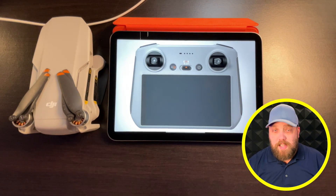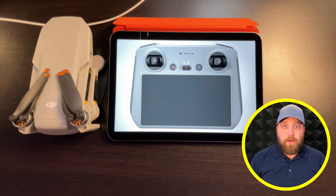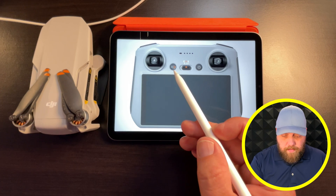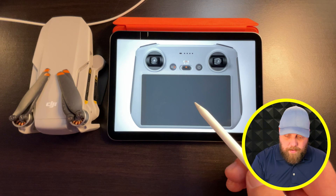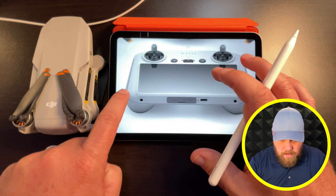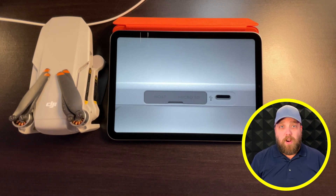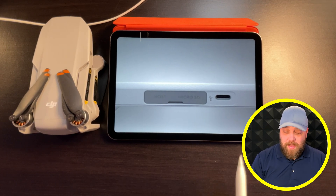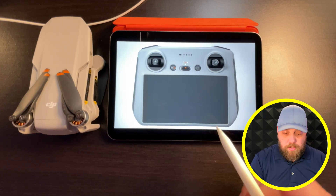When it comes to the RC remote, the screen is rumored to be around 5 to 5.5 inches, which seems like a perfect size. Based on leaked pricing, the screen brightness is expected to be around 500-600 nits rather than 1,000 nits. The standard buttons are visible: Return to Home, Pause, Cinematic/Cine mode, Normal mode, Sport mode, Power on/off, battery indicator, and joysticks. On the bottom of the remote we can see a host port for joystick storage, a microSD slot, and USB-C charging — we don't have pictures of the front yet.